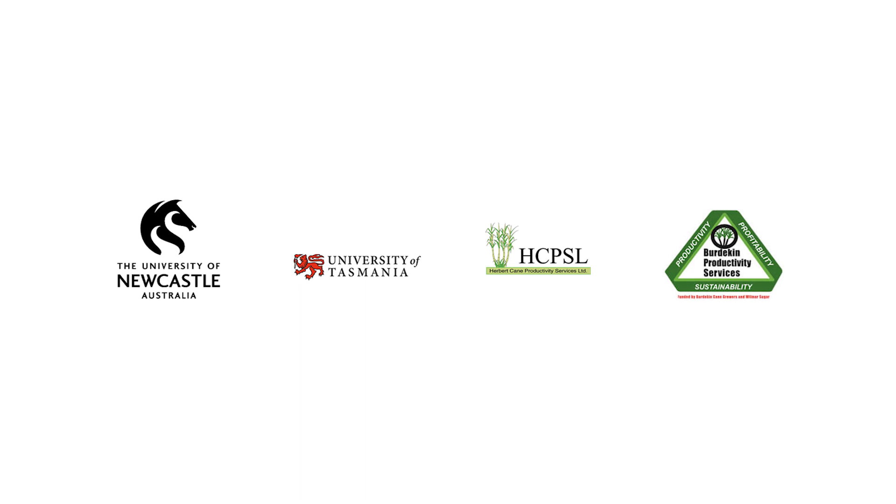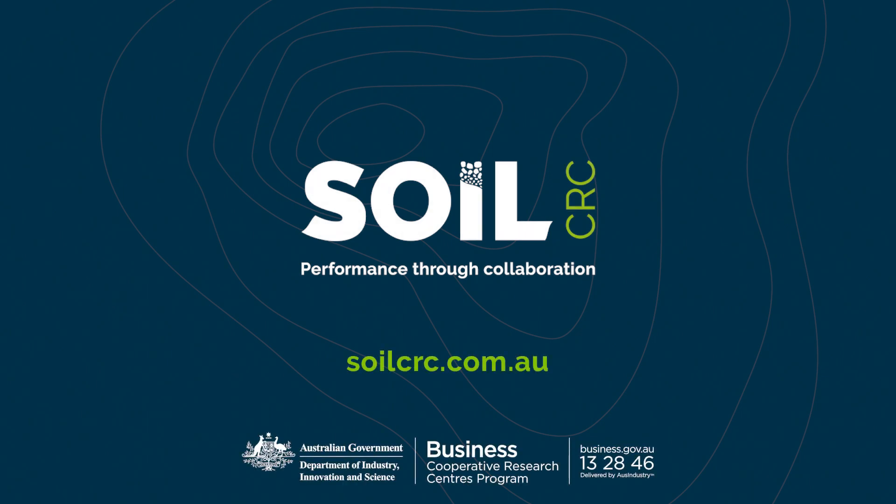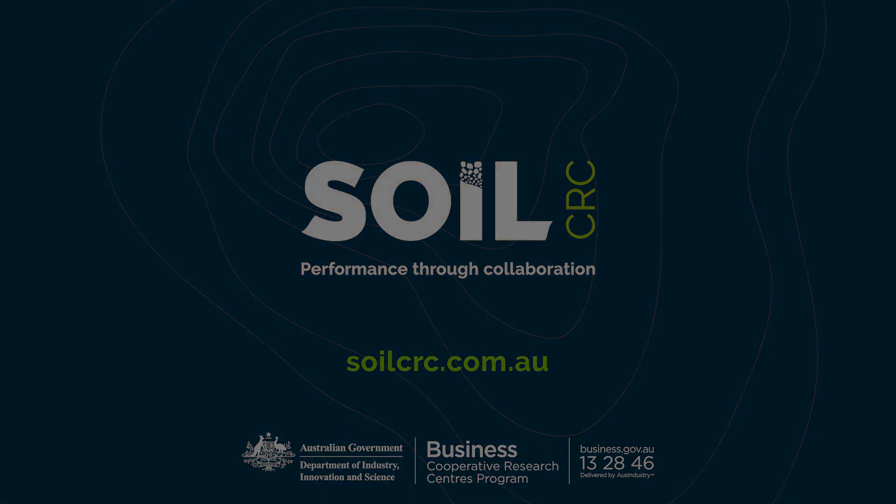We've got sugarcane companies involved. We will use their fields for field tests and demonstrations, and get all the participants to come and have a look. We're also going to distribute our toolkits as a free trial for every participant and collect feedback from them. After that, we will look for our commercial partners.